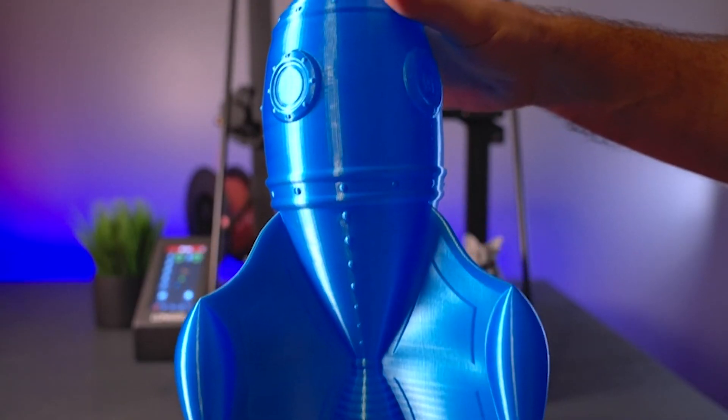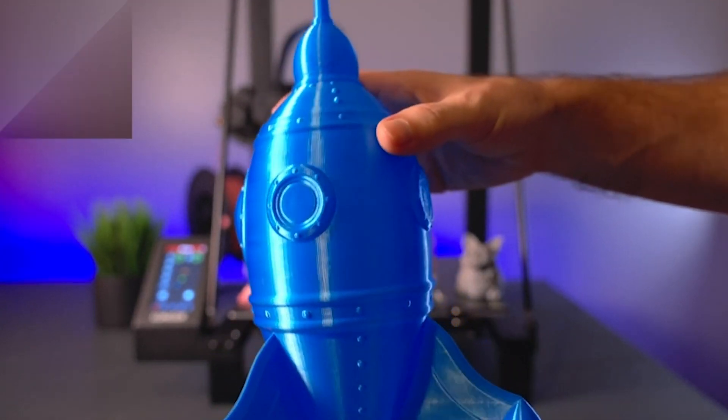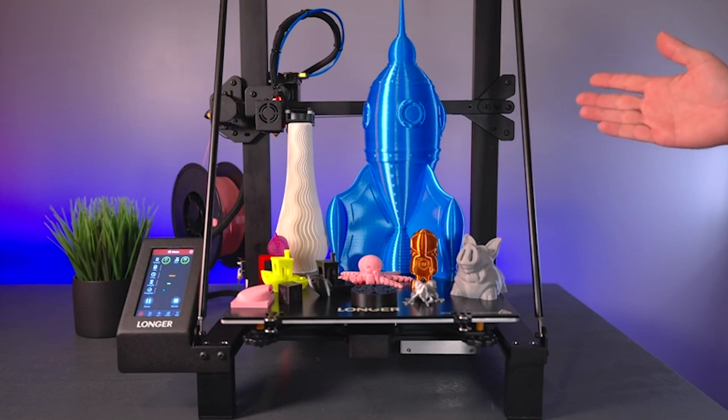Plus, the lattice glass platform guarantees strong adhesion during printing and effortless model removal. The Longer LK5 Pro is where convenience meets excellence in the world of 3D printing.